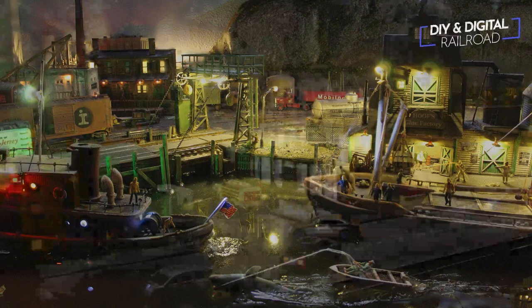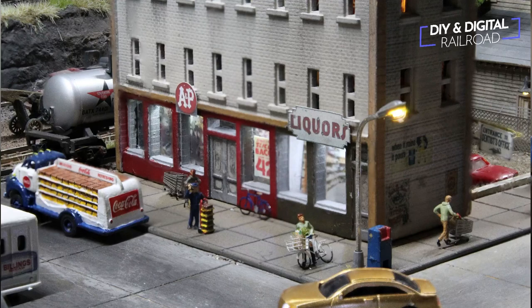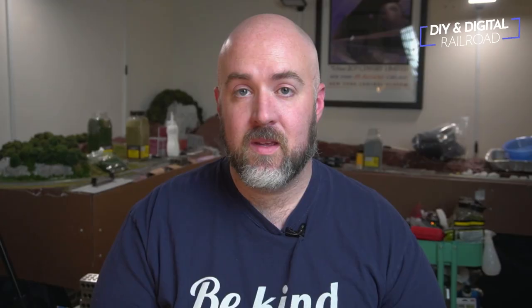Look at the weathering on the cars and all this kind of stuff, it just looks fantastic. I love the little signal bridge right there — I think it's a signal bridge, it might just be a work bridge. And also, if you'll notice, these are a couple of buildings from my Etsy store — Building 4 and Building 5. The Row House and the Main Street store right here, which he has as a liquor store. Love seeing those things out in the wild. Absolutely love this, Sal. This looks fantastic.